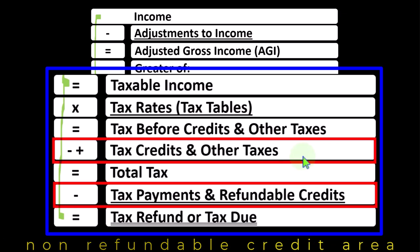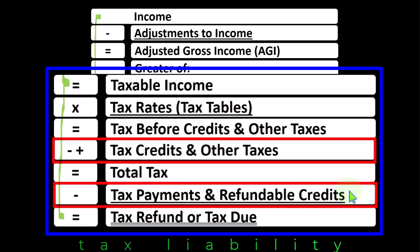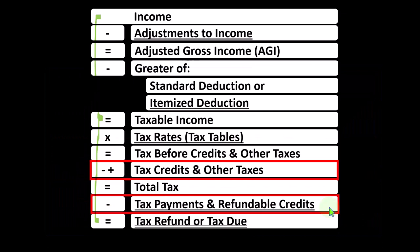Other taxes include things like self-employment tax, for example if we're a sole proprietorship, finally getting us to the total tax liability before we apply payments already made, which include things like W-2 withholdings, estimated tax payments, and the refundable credits. Refundable credits allow us to take a tax liability below zero, using the tax code as a safety net social or welfare-type program. Those are the refundable credits, which finally gets us to the tax refund or tax due.